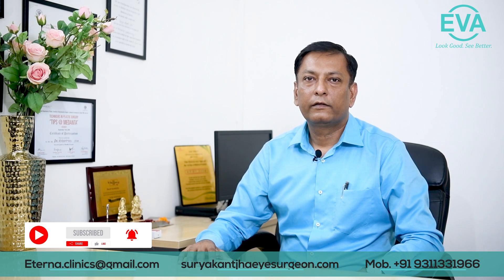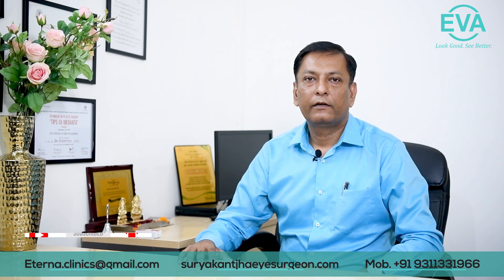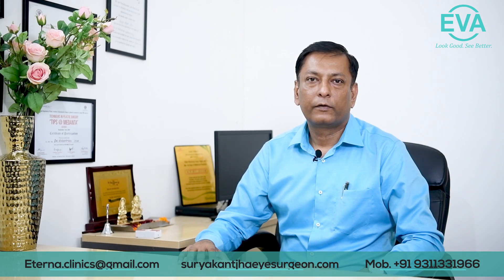If you have any query regarding ICL surgery and if you want to get rid of your spectacles, you can visit our clinic, or if you have any queries, you can drop them in our comment section. I will be happy to reply. Thank you.